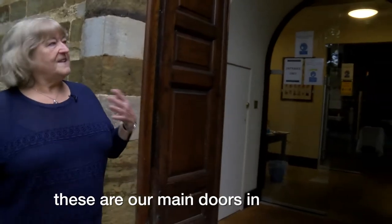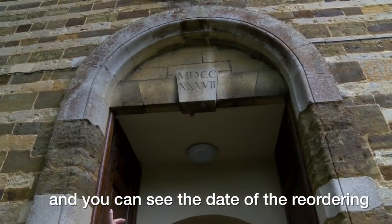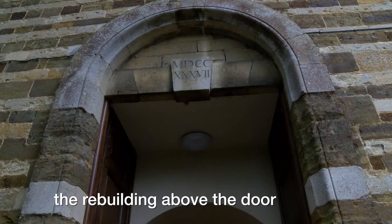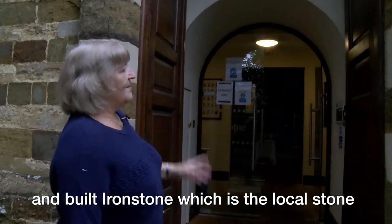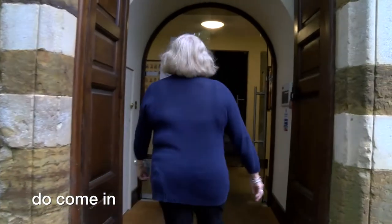This is our west end — these are our main doors in, and you can see the date of the rebuilding above the door, built in ironstone which is the local stone. Do come in.